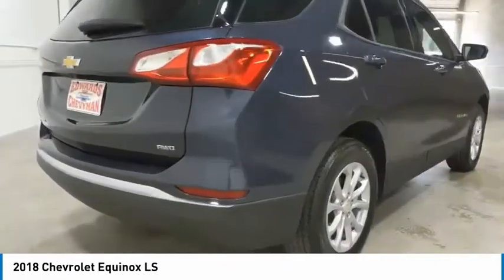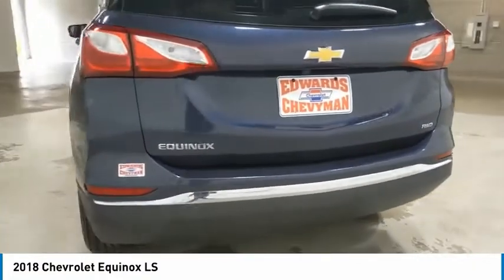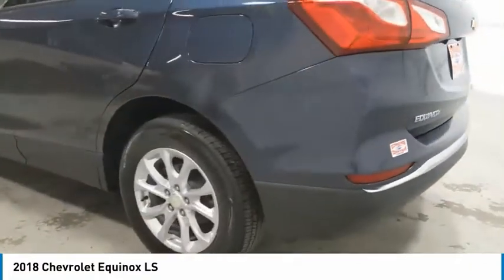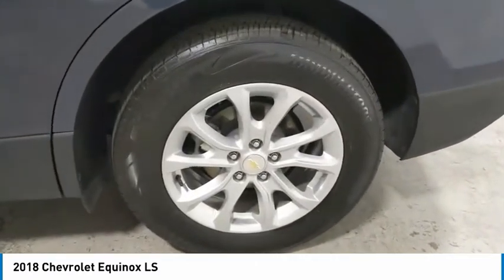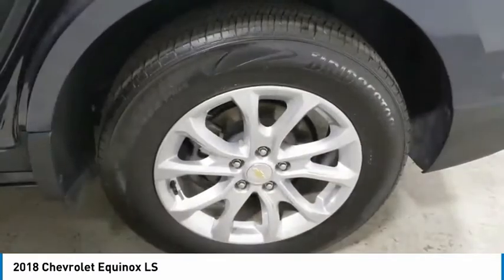All-wheel drive, aluminum wheels, heated side mirrors, traction control, daytime running lights, remote keyless entry, headlights auto-off, mirror memory, security system, cruise control.